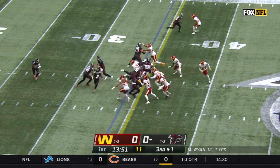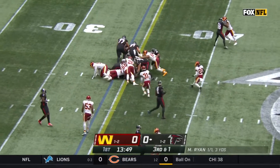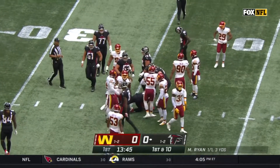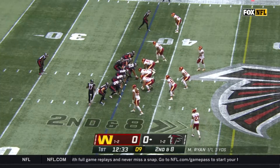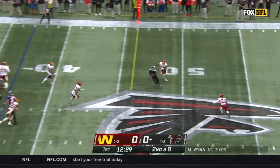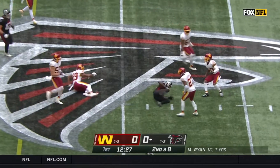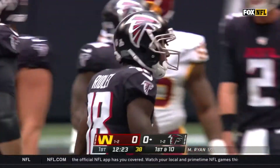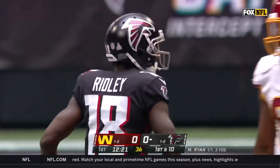Third down and one. Ryan will give it to Smith, fighting forward for the first down. Keith Smith — first contact from Chase Young — and then he flopped forward. Ryan off play action, good strike thrown, and Calvin Ridley's first catch gets a first down to the Washington 49, a pickup of 13 before Kendall Fuller got the stop.